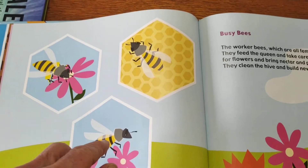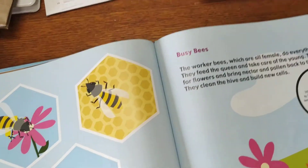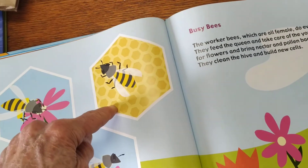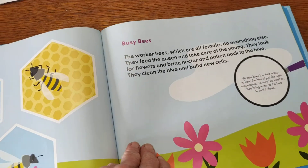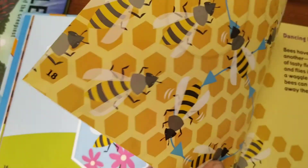Look over here. Here's one of the cells. Let's count the sides — count with me: 1, 2, 3, 4, 5, 6. That's right — 6 sides to each cell in the colony.